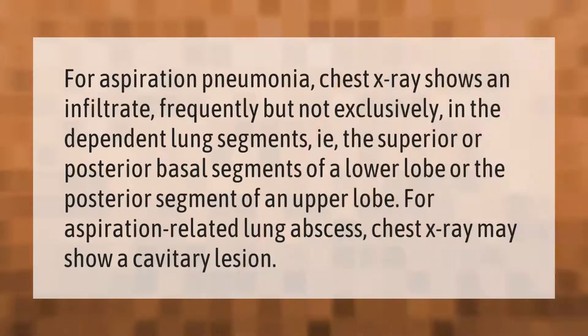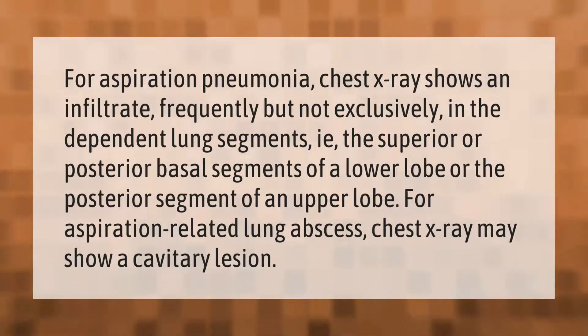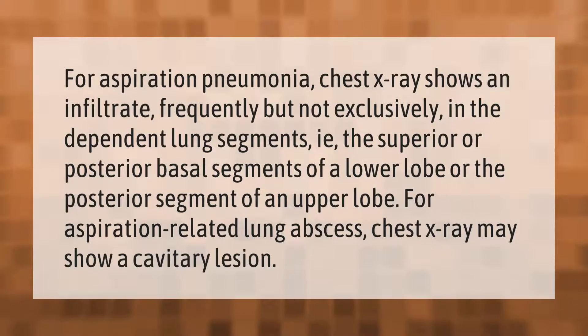For aspiration pneumonia, a chest X-ray shows an infiltrate frequently, but not exclusively, in the dependent lung segments — i.e., the superior or posterior basal segments of a lower lobe, or the posterior segment of an upper lobe. For aspiration-related lung abscess, a chest X-ray may show a cavitary lesion.